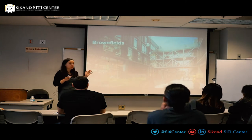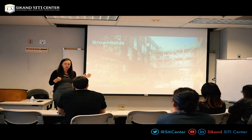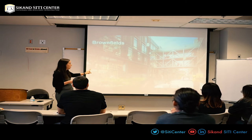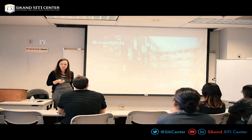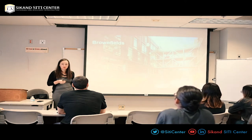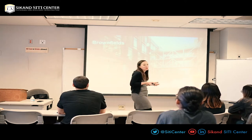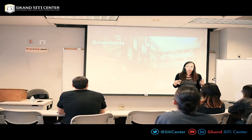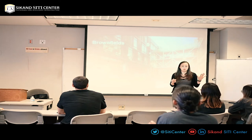I want to talk about things we do around sustainable location of our buildings. Some of you are studying civil engineering — we really rely on civil engineers when remediating a brownfield. This is a project that just got LEED Platinum. LEED is a green building certification — it's like the language you use to explain sustainability to the world. It stands for Leadership in Energy and Environmental Design and it's run by the US Green Building Council.